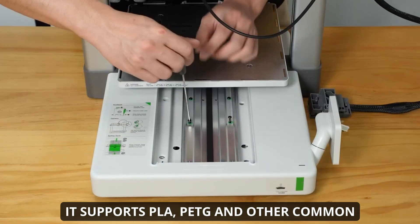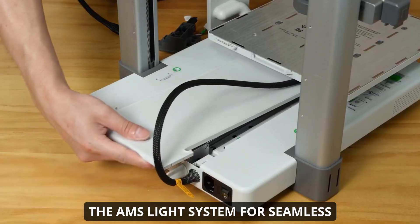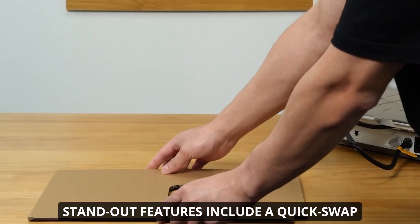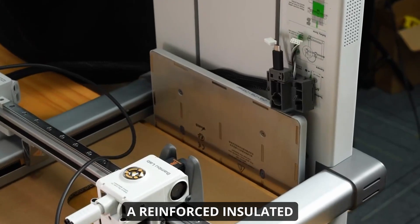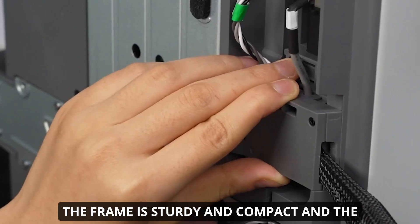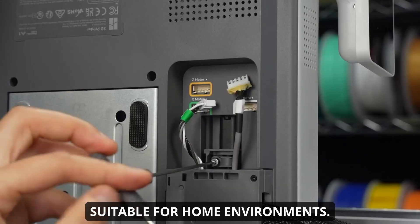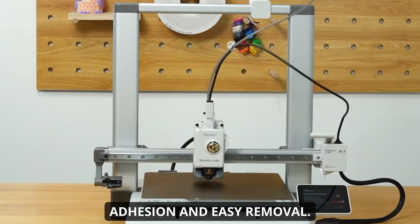It supports PLA, PETG, and other common filaments, and the combo version includes the AMS light system for seamless multicolor printing. Standout features include a quick-swap nozzle, active motor noise cancelling, and a reinforced insulated heat bed cable for durability. The frame is sturdy and compact, and the printer is notably quiet, making it suitable for home environments. The magnetic build plate ensures reliable adhesion and easy removal.